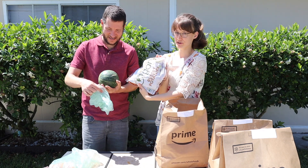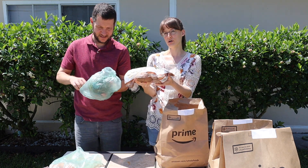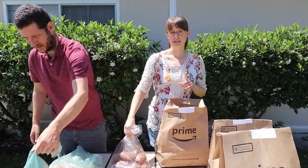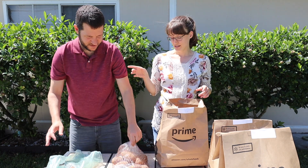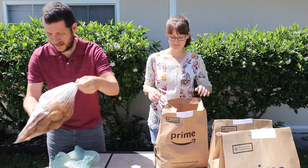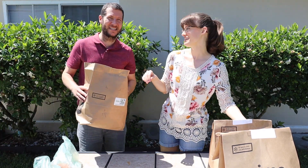I got a bag of russet potatoes. This is such a good deal — I think it's five pounds for $3.99. Usually a good price for one pound of potatoes if you buy them individually is 99 cents a pound, so you're saving like a dollar by buying it this way. You can never have too many potatoes — regular potatoes, not sweet potatoes.